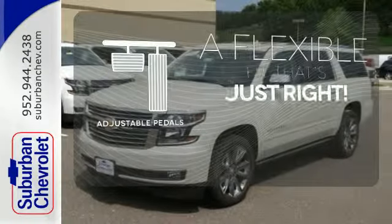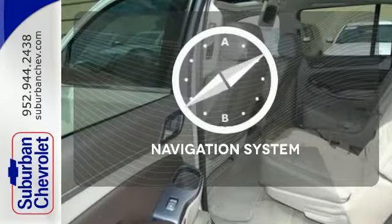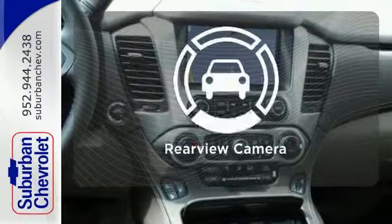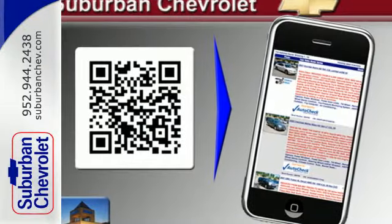This vehicle is the right size for everyone with the adjustable pedals. Feel confident getting from point A to point B with the navigation system. The backup camera gives you a clear picture of what's behind you. This Suburban was built to fit your life.